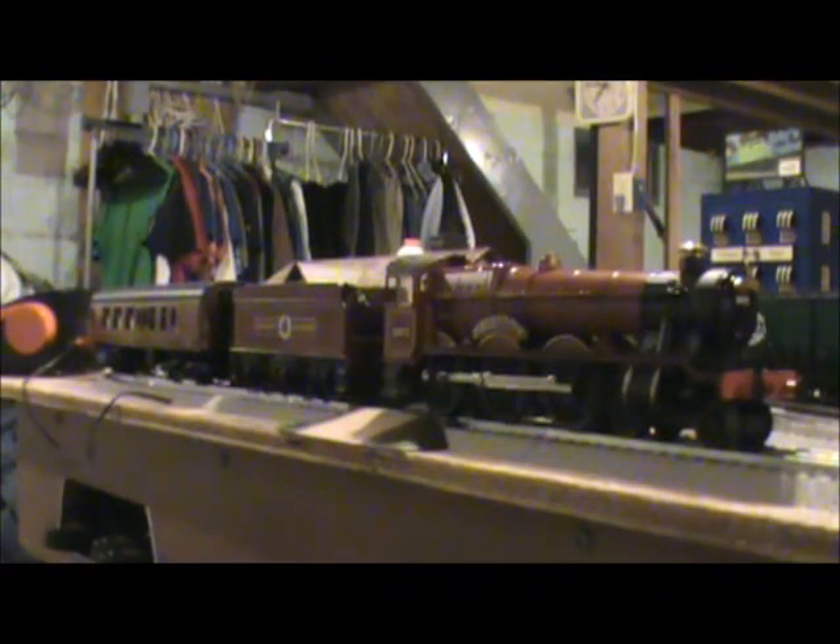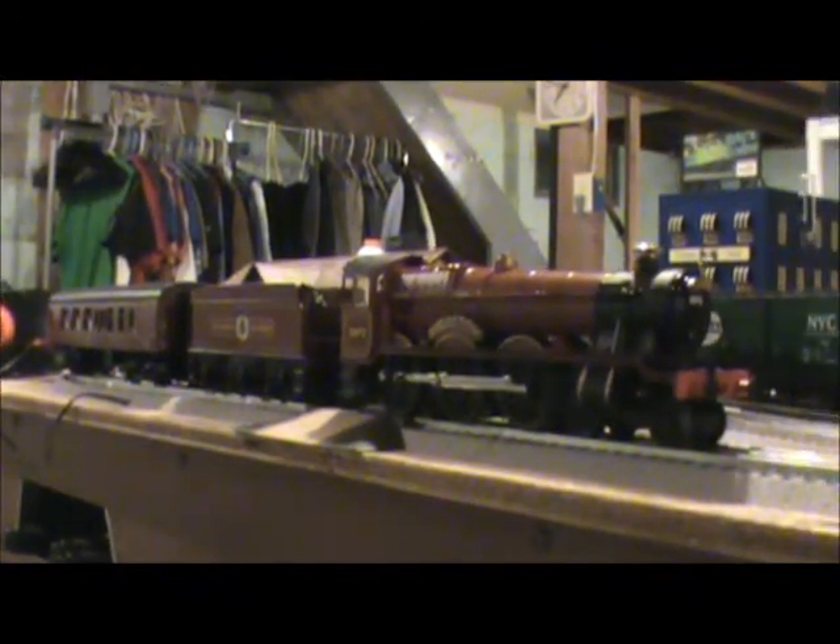Also included are a 54-watt wall pack power supply and a LionChief remote for the locomotive. The product specifications: gauge is O gauge, scale type is traditional, power is electric, the minimum curve needed to operate the set is O31, the dimensions total is 63 inches, and it is most recently featured in the 2017 ready-to-run catalog.